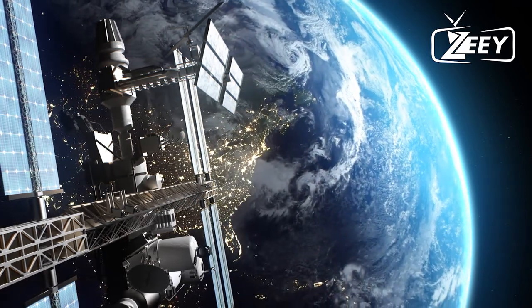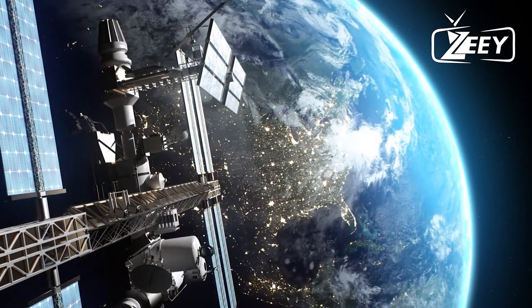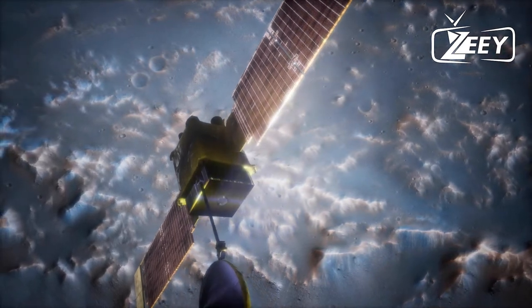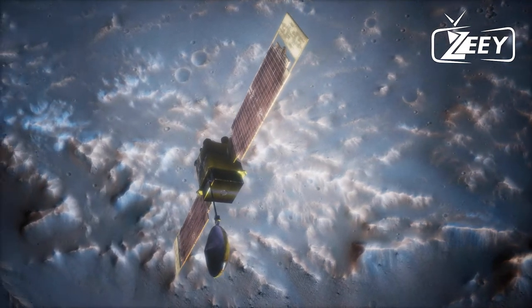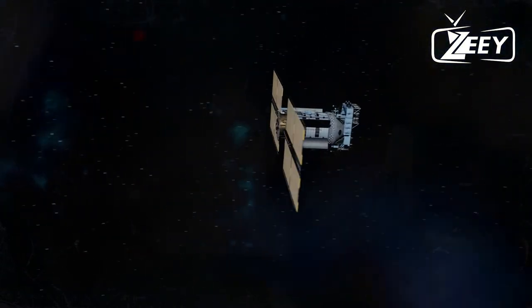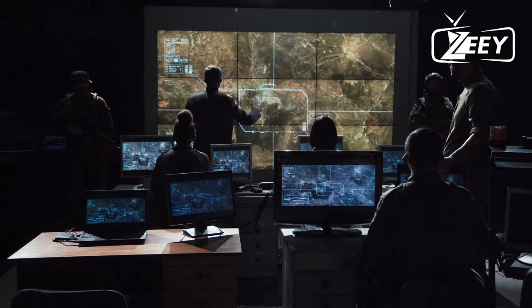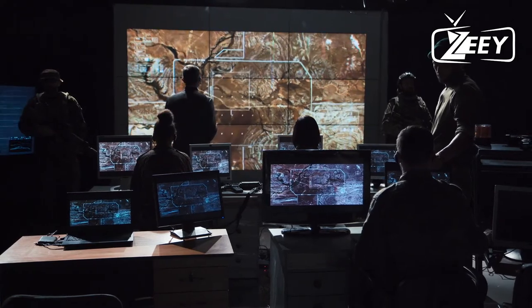What happens to a satellite when it is no longer useful or is approaching the end of its useful life? These satellites may endanger other spacecraft currently in use. To handle this, dormant satellites are moved to the graveyard orbit by turning on the thrusters. We can move the satellite to an orbit with a larger radius simply by speeding up its spin. The cemetery orbit is a few hundred kilometers above the geostationary orbit, and the thrusters use as much fuel for this activity as a satellite would for nearly three months of station holding.